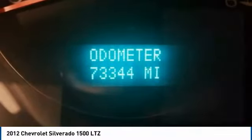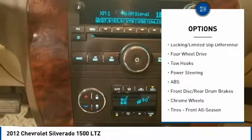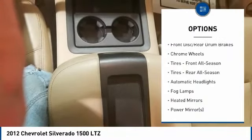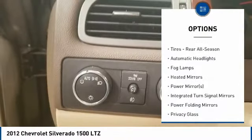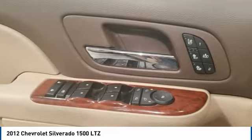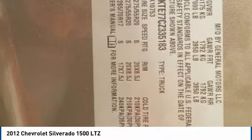Here are some of this vehicle's great options: stability control, traction control, power passenger seat, anti-lock braking system, steering wheel audio controls, tow hitch, remote engine start, keyless entry, leather-wrapped steering wheel, and Bluetooth.